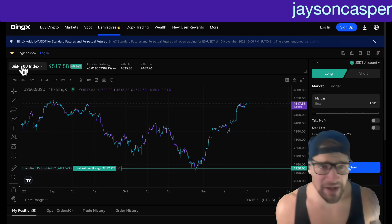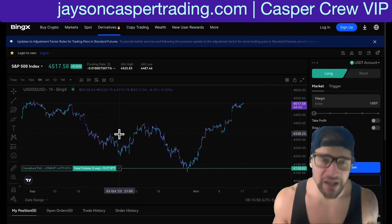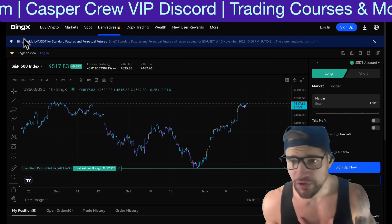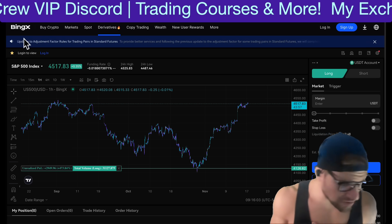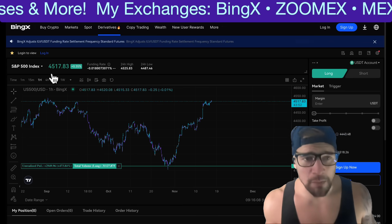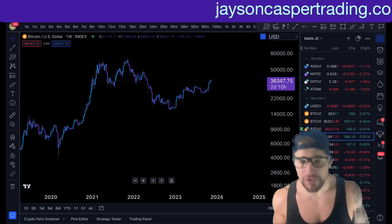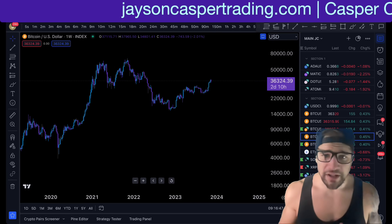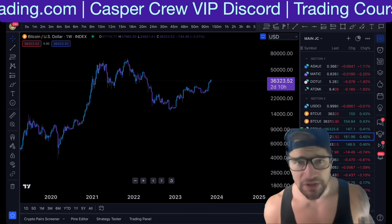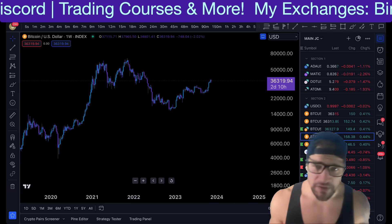If you want to trade traditional assets like the S&P 500, check out BingX — my go-to exchange for trading stocks, Forex, and commodities using your Tether as margin. So if you're a crypto guy like me and you don't want to open a traditional brokerage account, you can still take advantage of the volatility of these markets trading on BingX using Tether as margin. That is it for today's video. Make sure to like, subscribe, and click the bell for notifications. May God bless you all. I will see everybody in the next video. Peace!